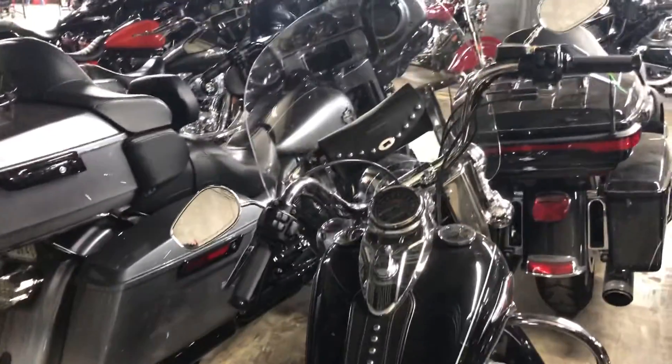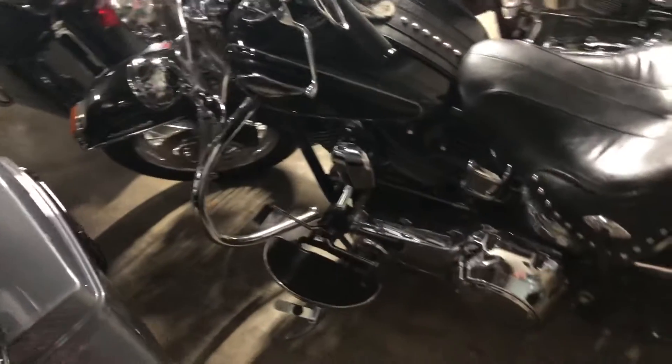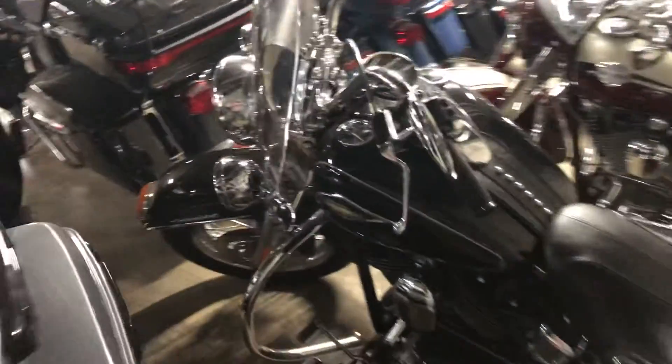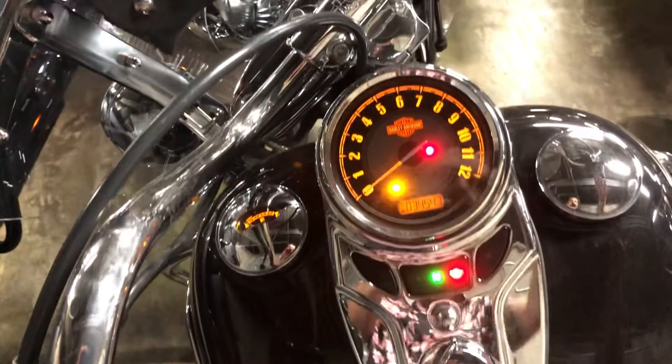Good-looking machine. Paint looks clean, no signs of abuse or neglect. 34,000 miles.